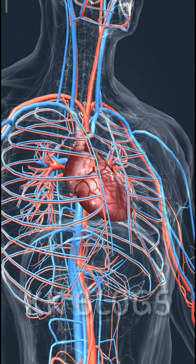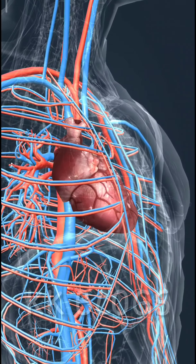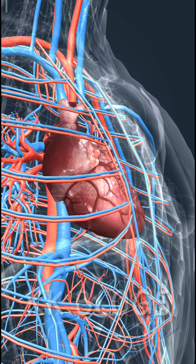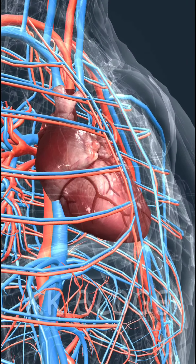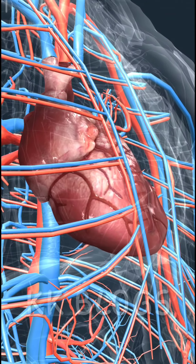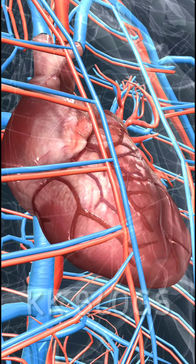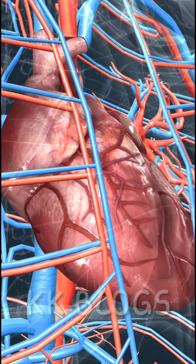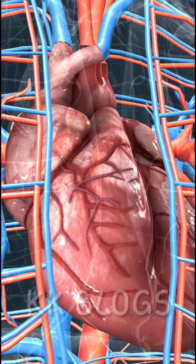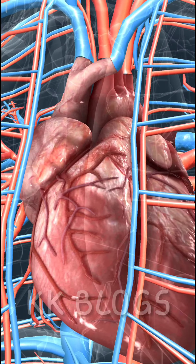The network of blood vessels in our body forms the cardiovascular system. Systemic circulation is the portion of the cardiovascular system that provides oxygen-rich blood to all the organs in the body and transports carbon dioxide away. Pulmonary circulation transports carbon dioxide-rich blood from the heart into the lungs, where carbon dioxide is released and oxygen is absorbed, and oxygen-rich blood is then transported to the heart.